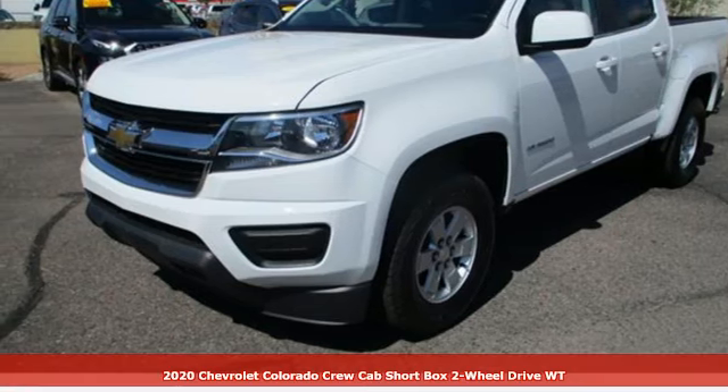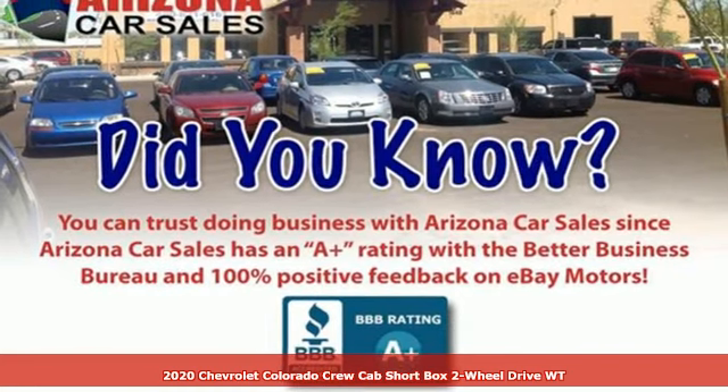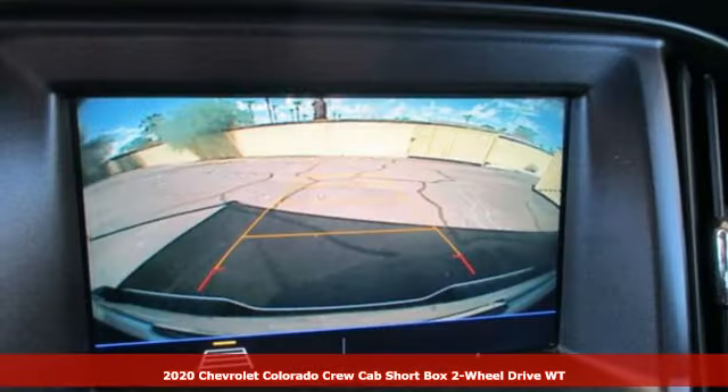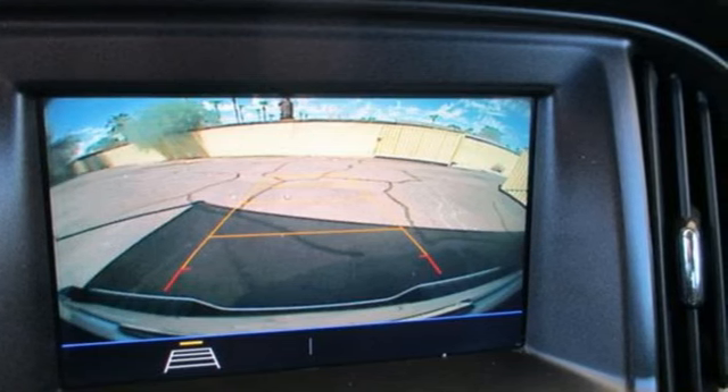Here's a 2020 Chevrolet Colorado. Whether you're downtown or off-road, this truck provides torque and efficiency no other midsize pickup can match. It's well-equipped with the features you need.